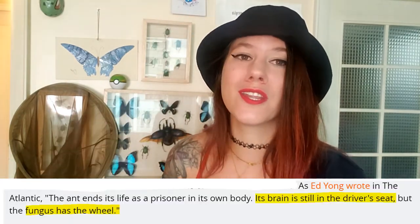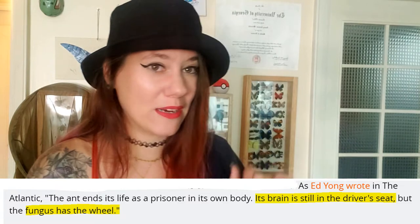When you're looking at Paras and Parasect, be sure to remember that while they do look very cute with their little mushrooms, they are nothing more than a vehicle being bent to the will of a parasitic fungus.